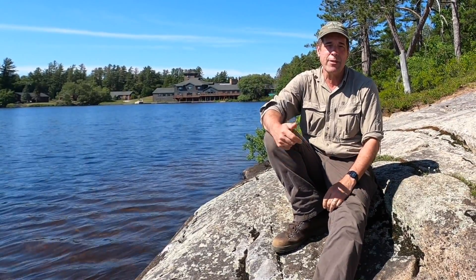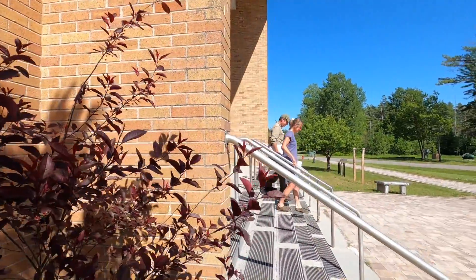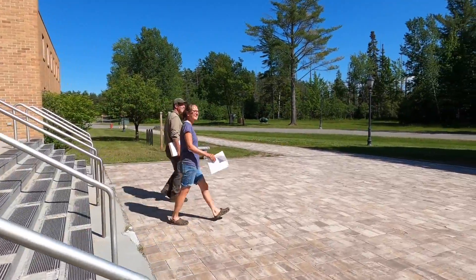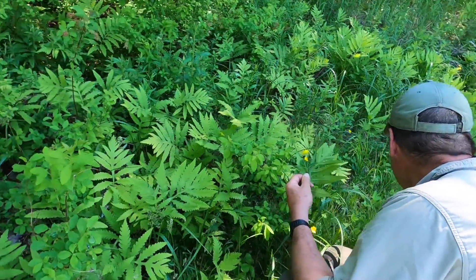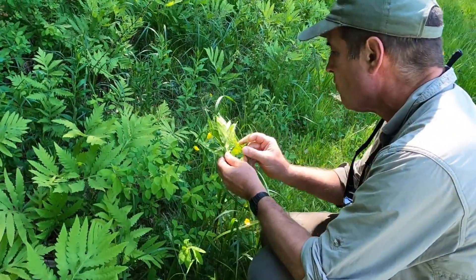I'm Kurt Steger and I teach in the Natural Sciences. I'll teach Introductory Biology this fall, so some of you will have me in your classes. I also teach Evolution, Climate Change, and Paleoecology, which is a study of environments through deep time.